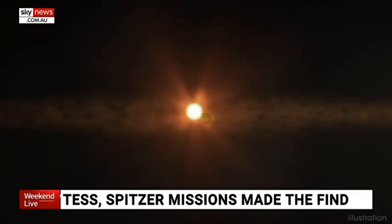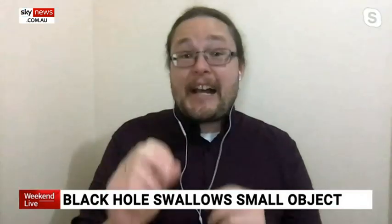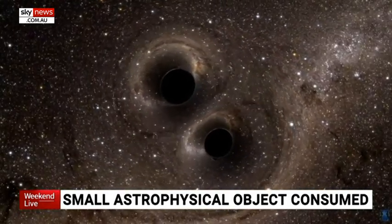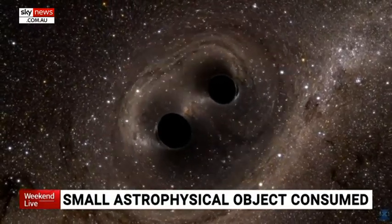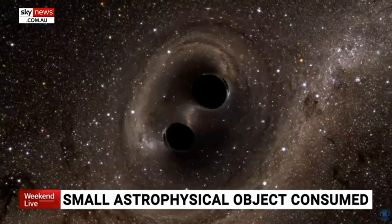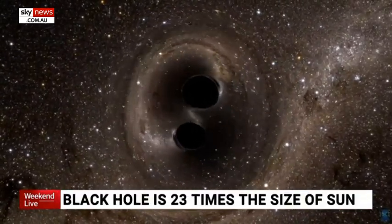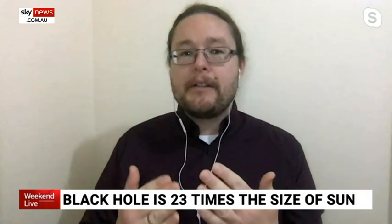A black hole around 23 times the size of the Sun has swallowed a mysterious astrophysical object, and it's the object's mass that makes it intriguing. When big stars blow up, they either create a neutron star or a black hole. There's a limit between when you're not big enough to form a black hole and small enough to form a neutron star. This new object swallowed by the black hole appears to be exactly at that limit. We have a range of about one and a half times the mass of our Sun, and this object is about 2.6 times the mass of our Sun — right on that limit. It tells us the extremes of what happens in big stars when black holes are born, and essentially how much mass you need to actually create a black hole.